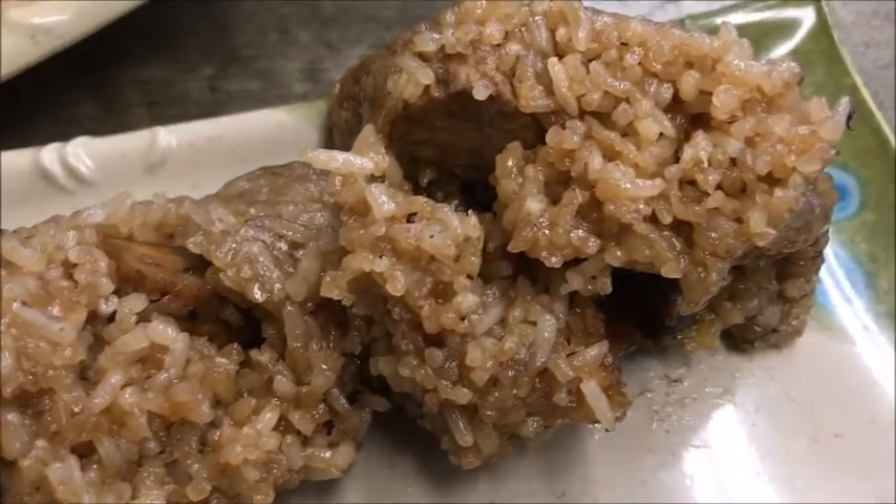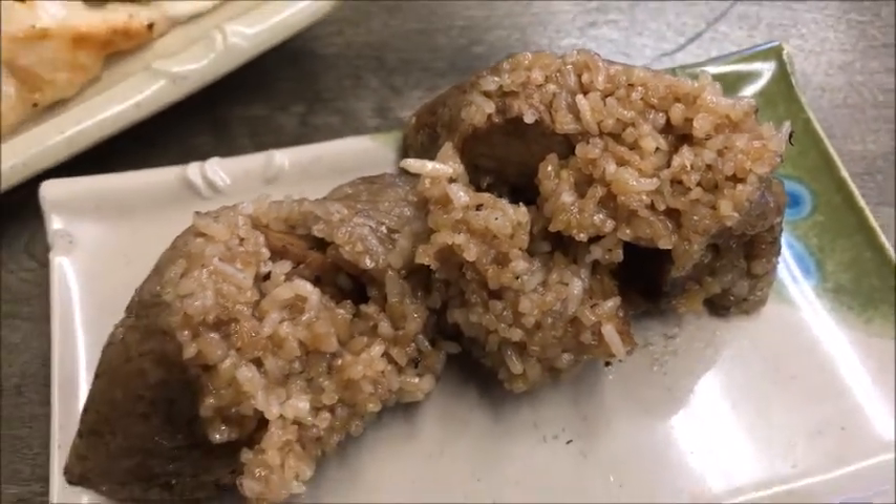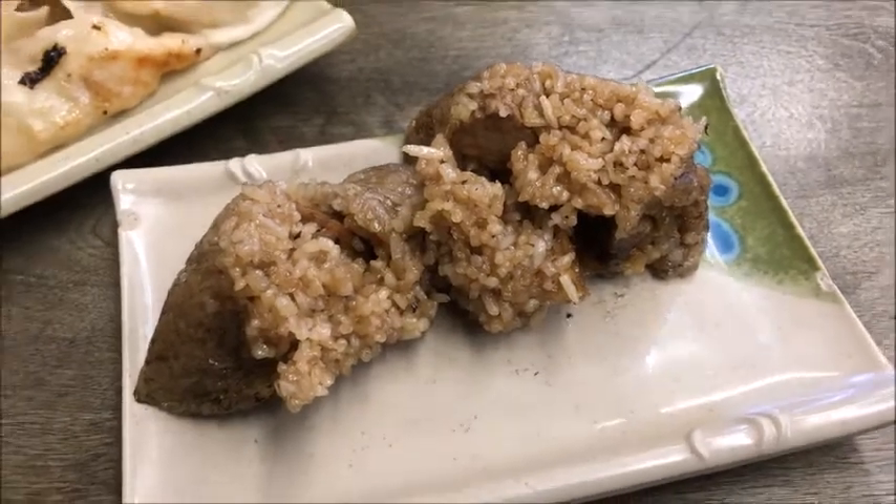Apart from its texture, much of this dish's appeal came from a pervasive, yet subtle, taste of caramel.